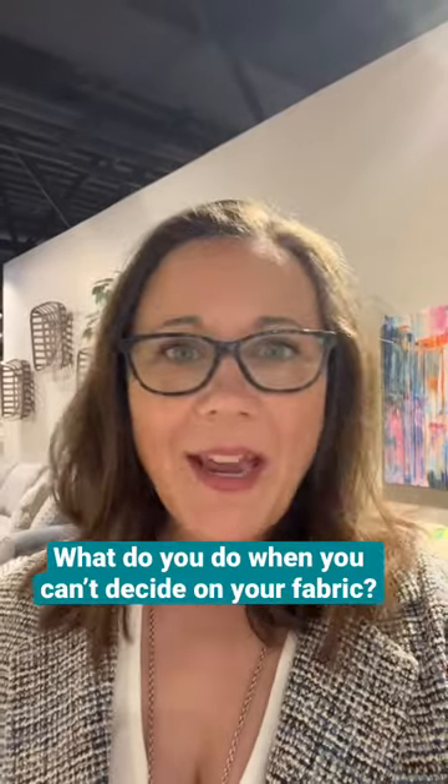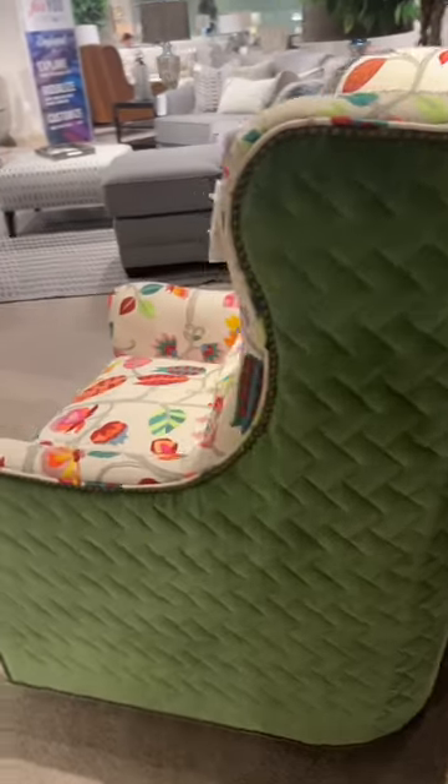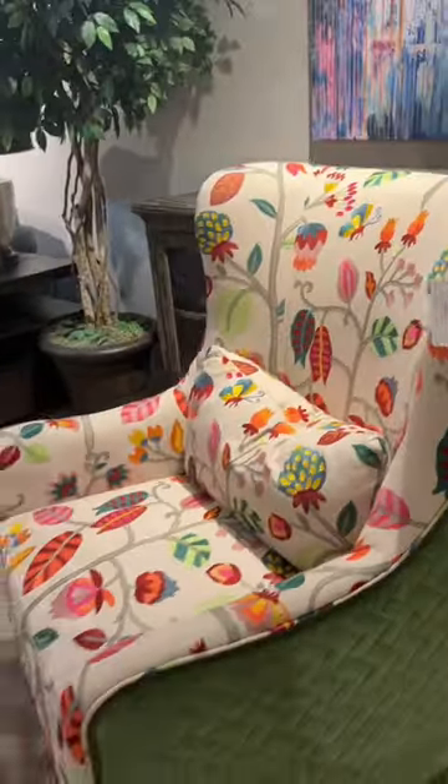What do you do when you can't decide on your fabric? You don't have to. You can have both when you do a chair like this.